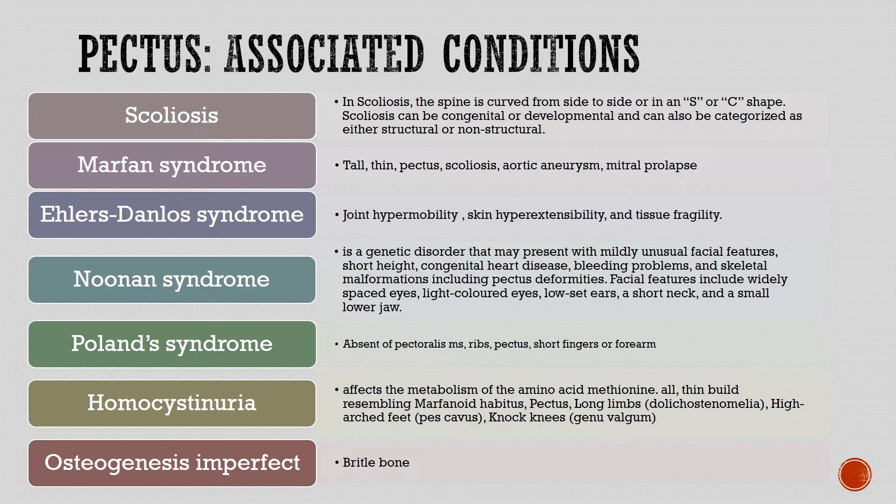Marfan syndrome features include tall, thin build, pectus, scoliosis, aortic aneurysm, and mitral prolapse. Ehlers-Danlos syndrome is characterized by joint hypermobility, skin hyperextensibility, and tissue fragility.